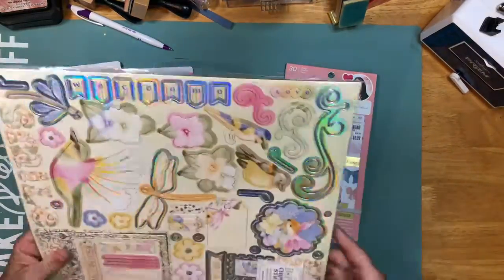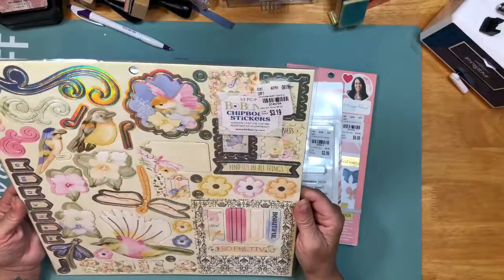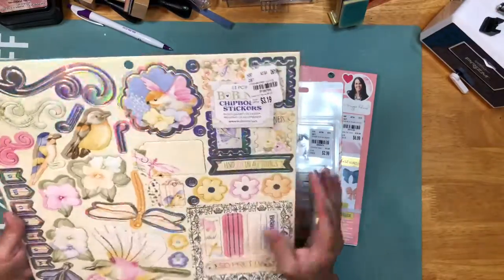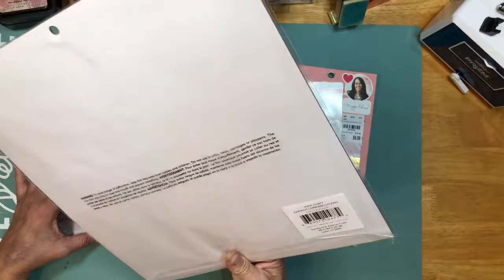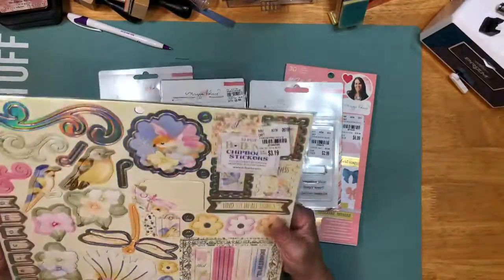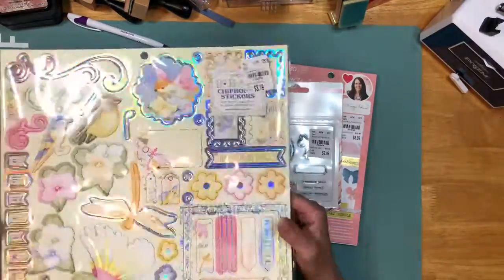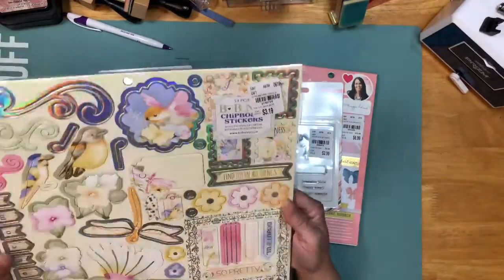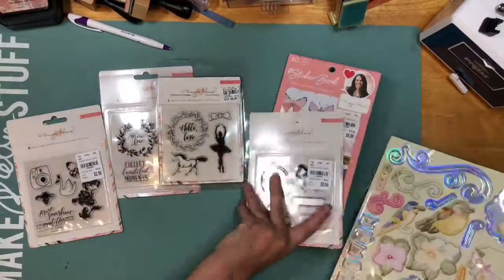Then she got me this beautiful chipboard from Bo Bunny. I don't know what collection it is — it doesn't matter because I just got it for the chipboard. It's from the Harmony chipboard stickers. I had nothing from that collection, but these images are beautiful, the colors are so pretty, and it has that silver holographic foil in it. Very pretty. So she got me that.